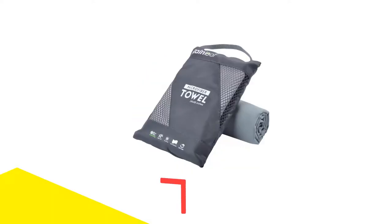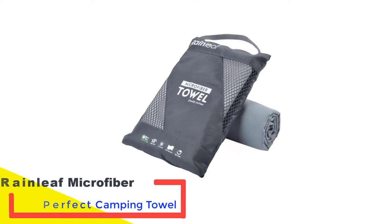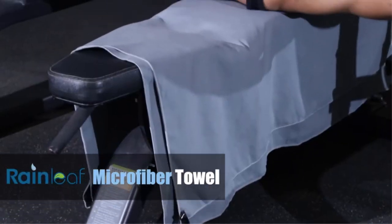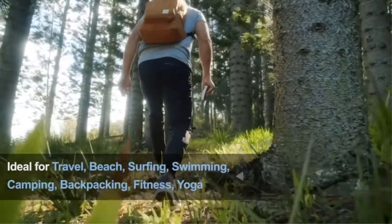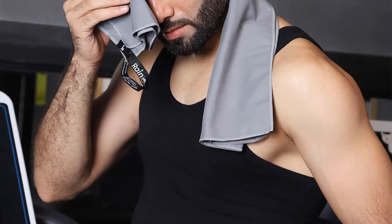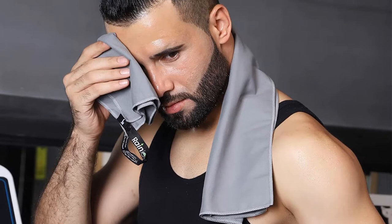Number 1: Rainleaf Microfiber Perfect Camping Towel. The Rainleaf microfiber towel is an extremely lightweight and compact camping towel. This towel can easily be folded into the included reusable carrying bag, making it simple to pack away in your backpack for long hikes, climbs, or bike rides. The towel comes in a variety of colors and 6 different sizes, ranging from 12 by 24 inches to 40 by 72 inches.